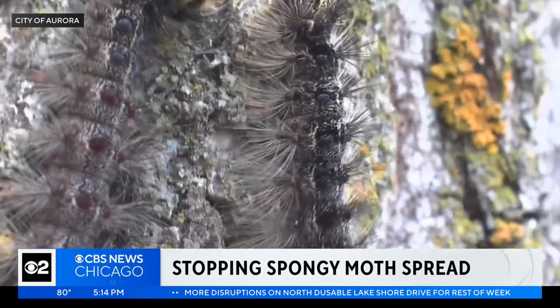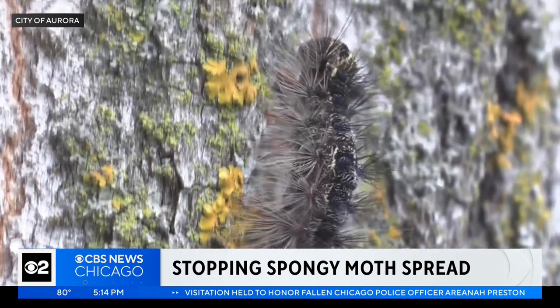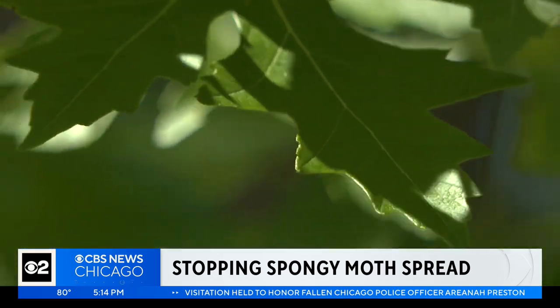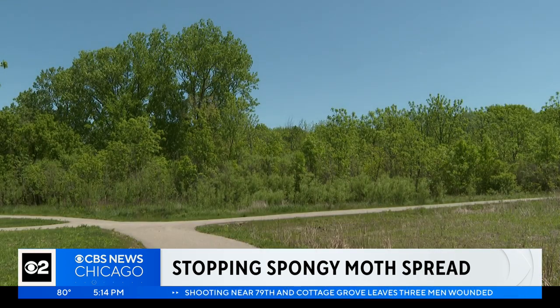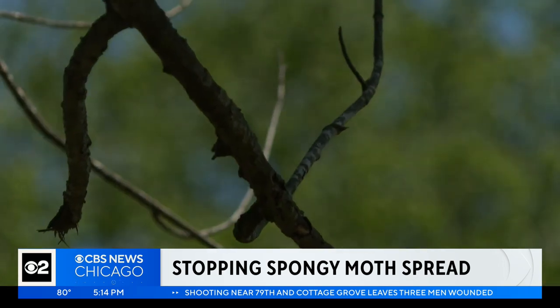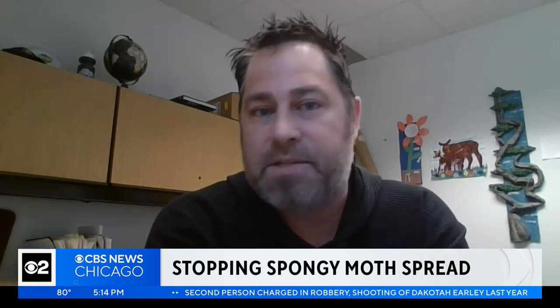The spongy moth caterpillars feed on the foliage — the leaves of the trees. As they strip a tree of its foliage, it interferes with the tree's ability to photosynthesize, produce energy, and translocate water and nutrients up and down. As trees get defoliated, they become stressed and may die from disease or insect attack.